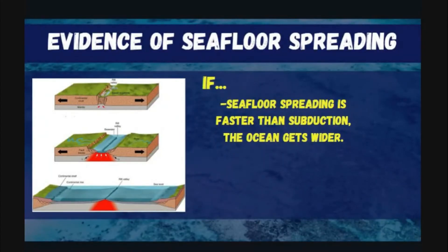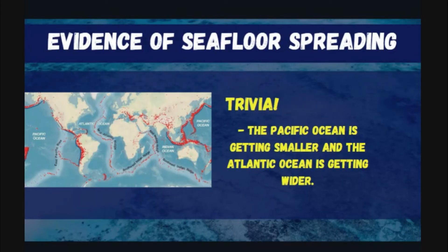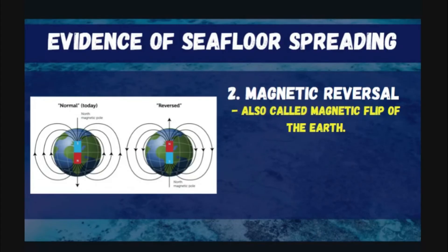If seafloor spreading is faster than subduction, the ocean gets wider. If spreading is faster, the ocean becomes wider; but if destruction at the subduction zone is faster than seafloor spreading, the ocean gets smaller. This is what is happening in the Pacific Ocean — subduction is faster than seafloor spreading, so the ocean gets smaller. In the Atlantic Ocean, it is getting wider because the formation of new crust is faster than the destruction of older crust at the subduction zone.